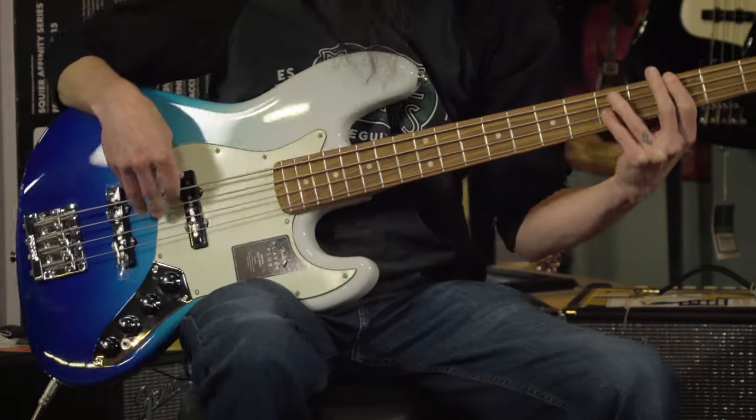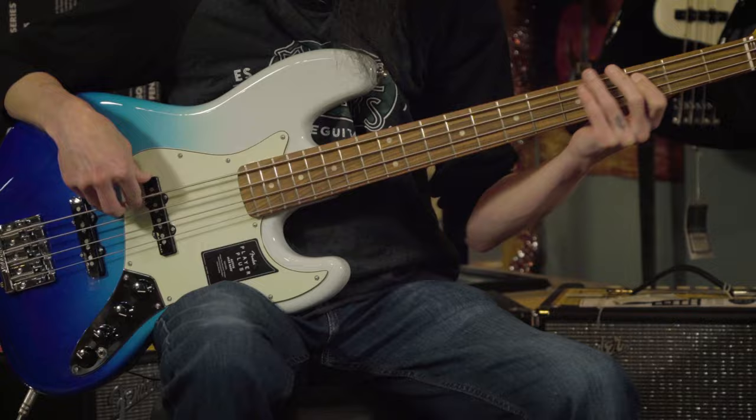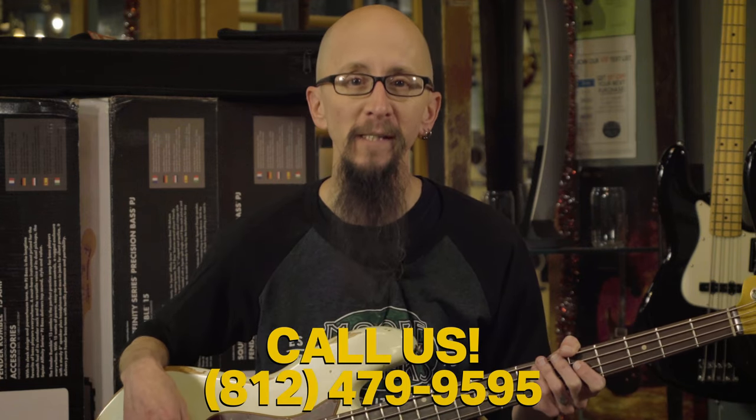No matter your skill level or price point, you can find a jazz bass that would be perfect for you at moreguitars.com, or give us a call at More Music in Evansville, Indiana.